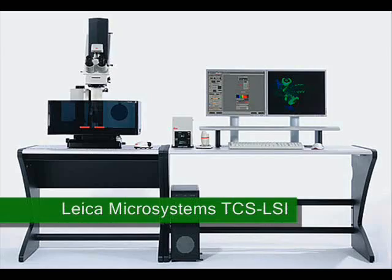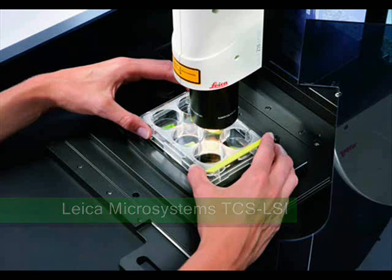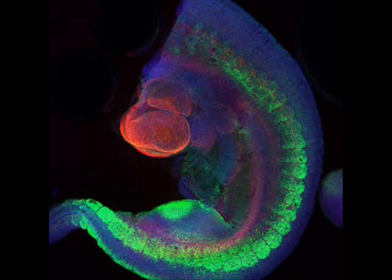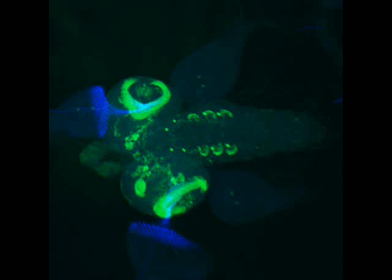Leica Microsystems describes its TCS LSI as the world's first SuperZoom 3D confocal microscope, providing seamless magnification from embryo to cell to genome. Here we see details of mouse embryo, drosophila and zebrafish.